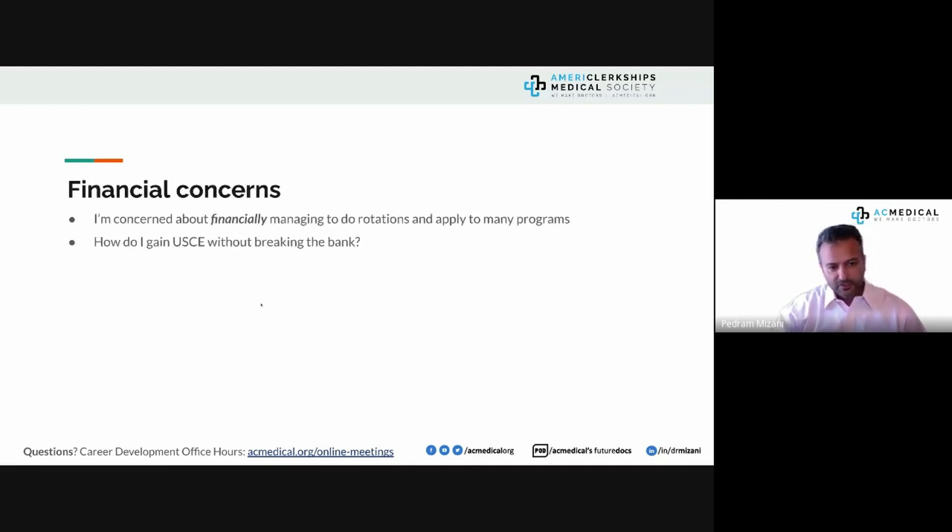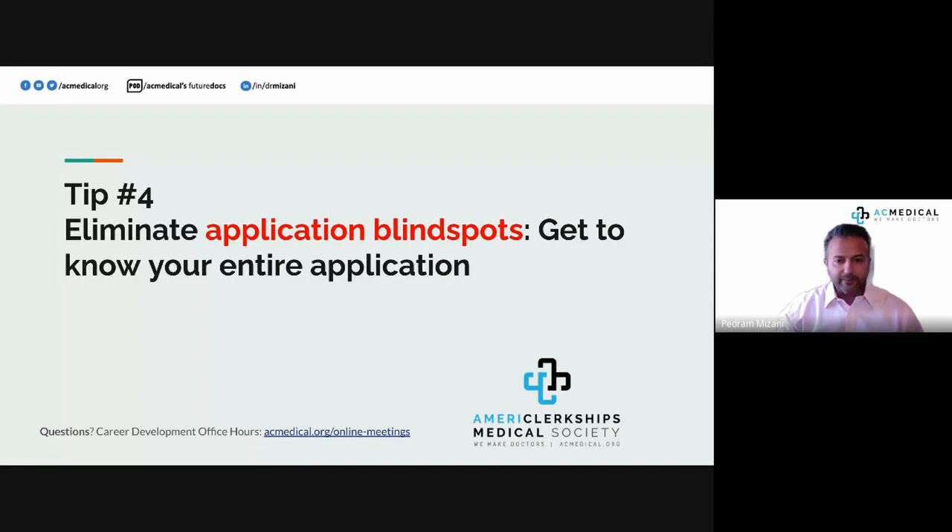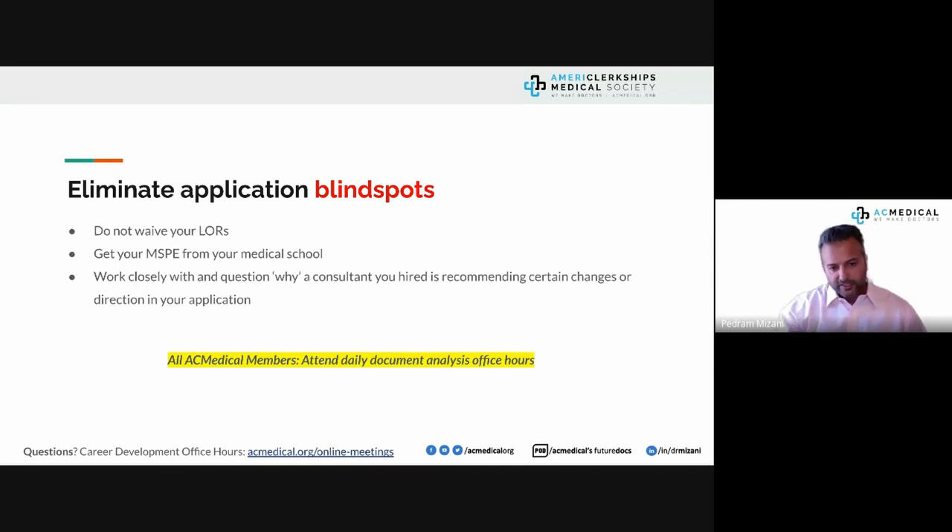Tip number four: eliminate application blind spots. Get to know your entire application. I recommend that you do not waive your right to see your letters of recommendation. Our job at AC Medical is to make sure you have no blind spots and aren't blindsided — if something is likely to cause damage, we bring it to light and then you decide whether to use that document.